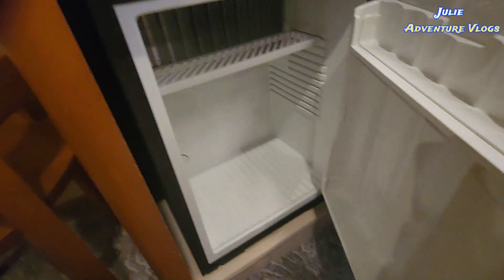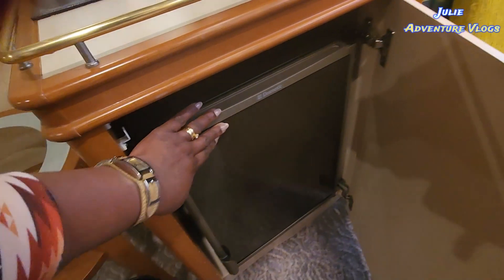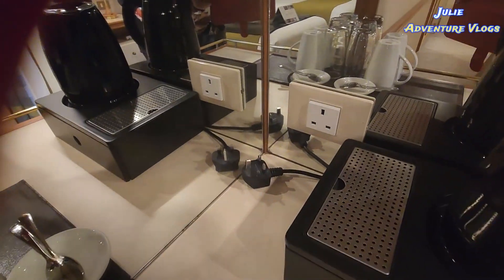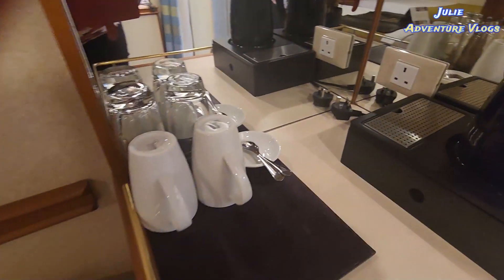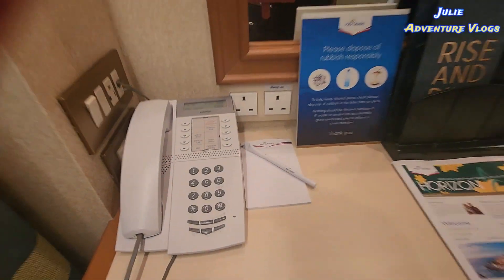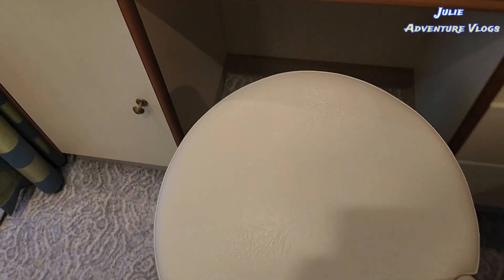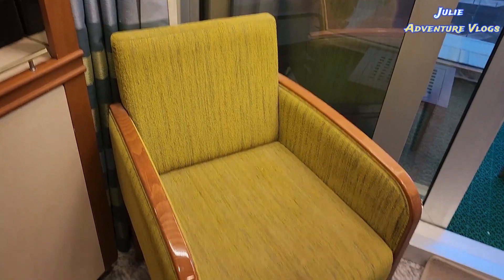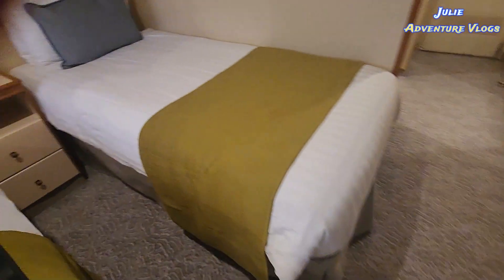So we have a fridge — we'll be filling that in — and a kettle. There are more sockets, but they're all UK-adapted, so if you're coming from other parts of the world you will need an adapter. And there's no USB-specific socket. There are two chairs: this one is an office chair, and this one is a relaxing chair.